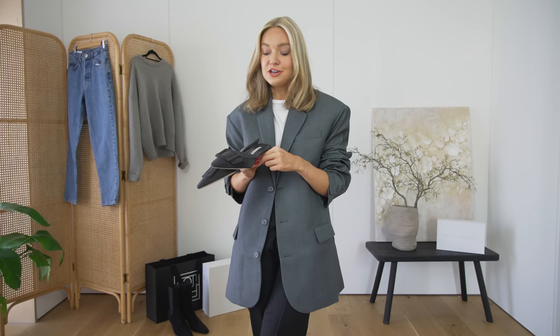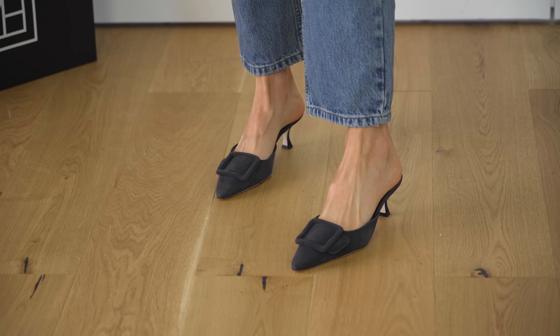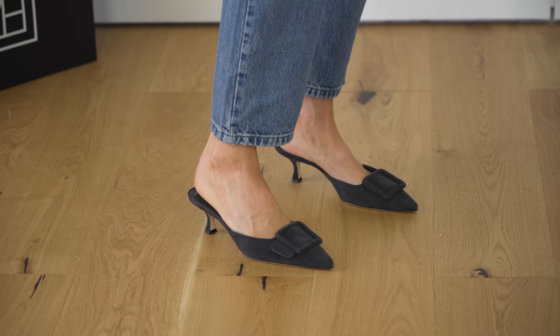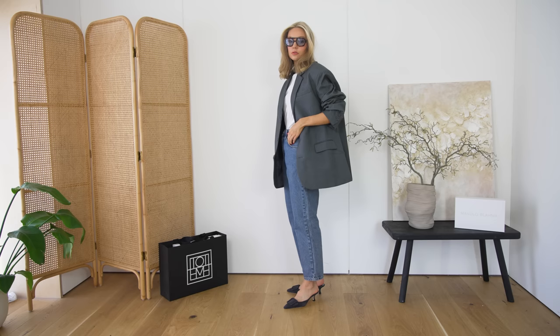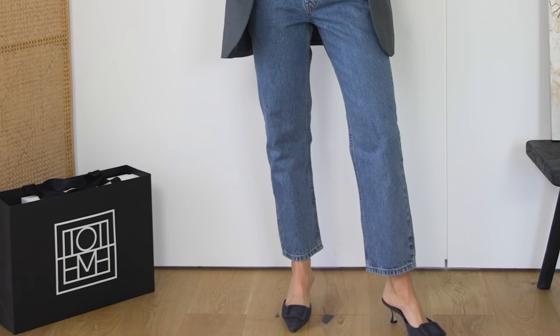These are my first ever Manolo Blahniks and I just think they're the prettiest shoe — so elegant, so modern. I feel like they tick all the right boxes of being that staple classic heel in your wardrobe. I've had my eye on these for about a year since last autumn, so I think that's how you know it's a good time to make that purchase. I went for a 39 but I might try swapping them for a 40 just to give me a bit more room.